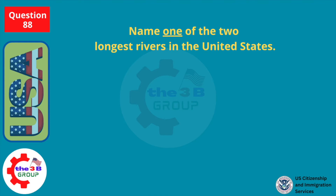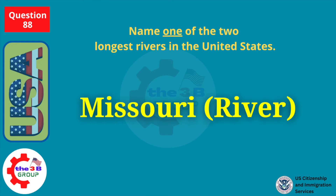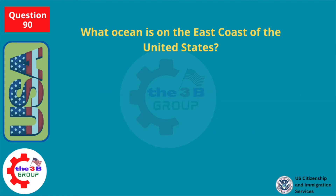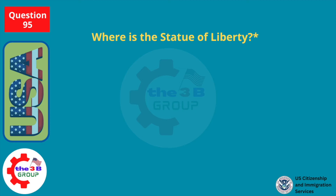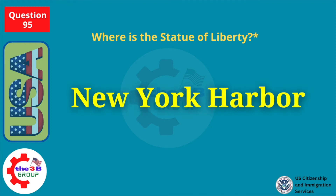Name one of the two longest rivers in the United States. Missouri River. What ocean is on the east coast of the United States? Atlantic Ocean. Where is the Statue of Liberty? New York Harbor.